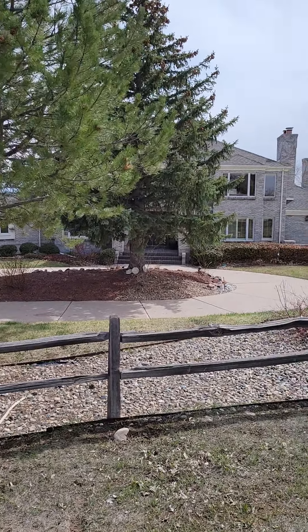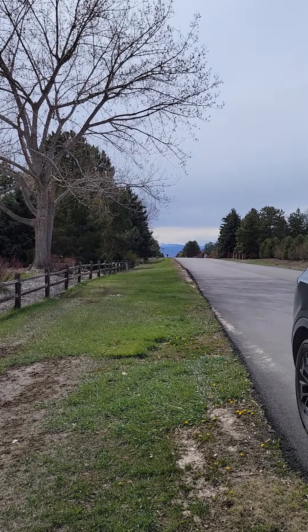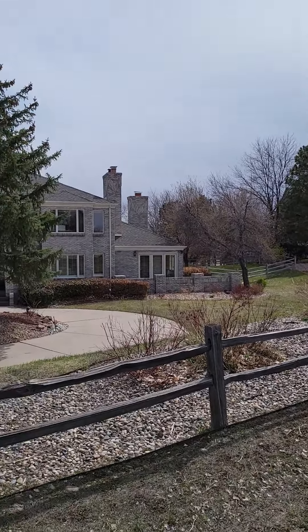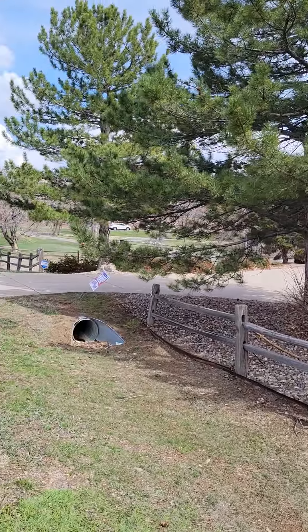Alright guys, over here at Powers Avenue — this is the one that came out today. It's right at 2.2 million, a little over 8,000 square feet, so it's much bigger and much more your traditional neighborhood.